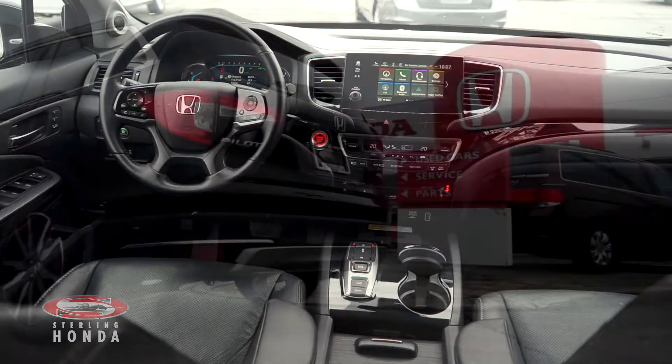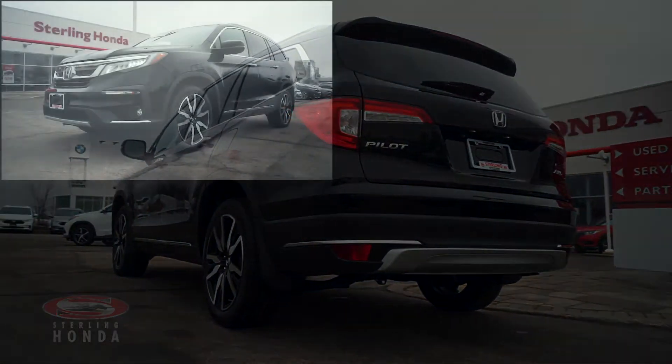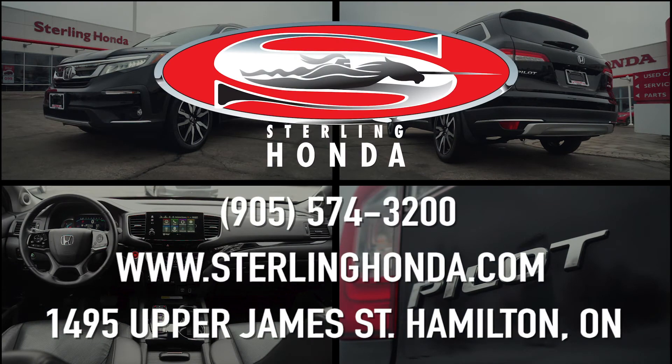That wraps up this video tour of our 2019 Honda Pilot Touring. For more information on this immaculate vehicle, visit sterlinghonda.com or give us a call at 905-574-3200.